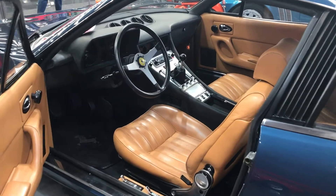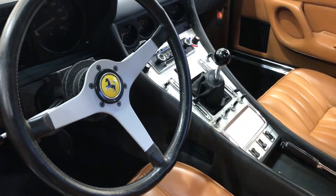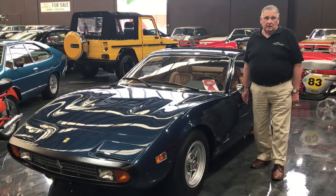This is probably the best 365 GTC4 available in Australia right now. It is an absolutely beautiful car in every respect and really worth coming to have a look at.